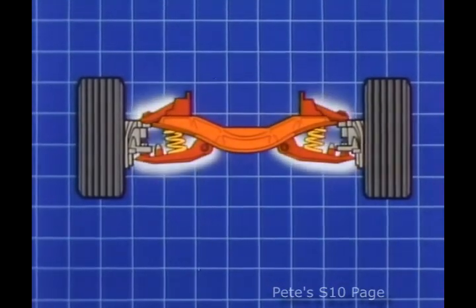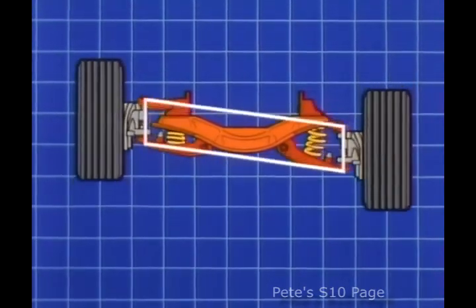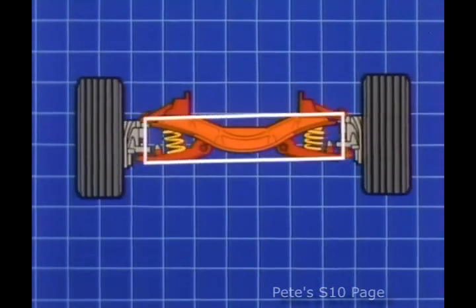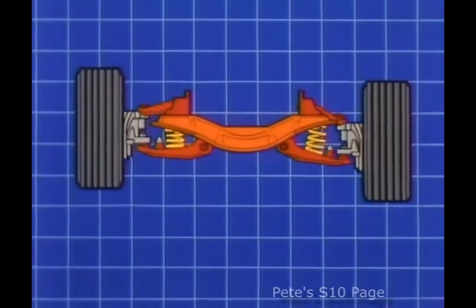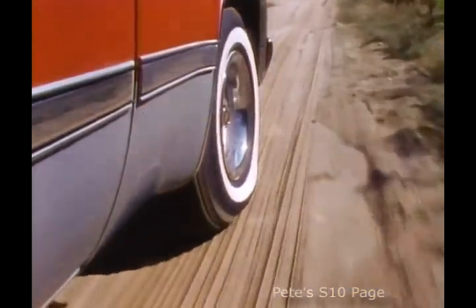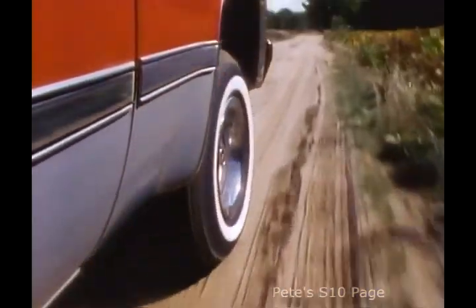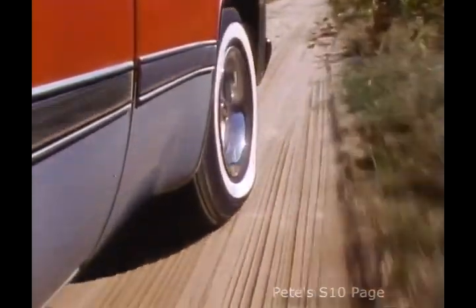Chevy suspensions use upper and lower control arms that actually form the shape of a parallelogram to maintain solid contact between the tires and the road, stepping over bumps independently. All two-wheel drive Chevrolet suspension systems are completely adjustable for caster, camber, and toe-in, toe-out.